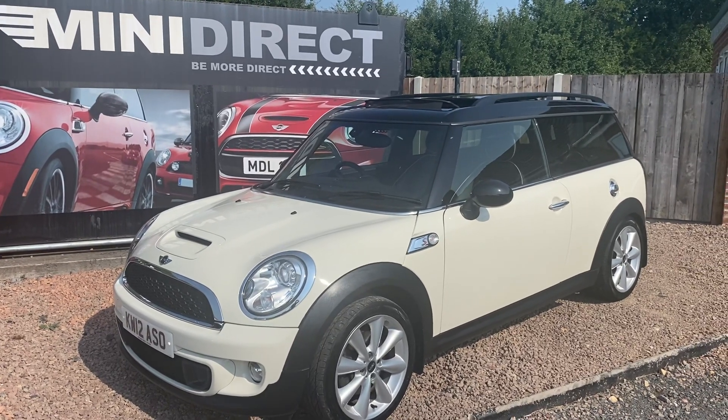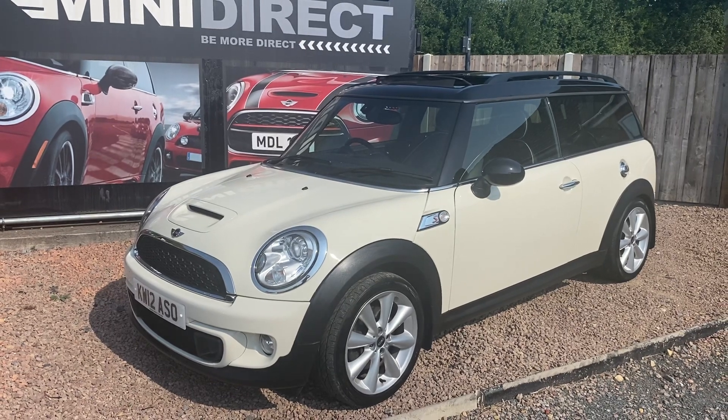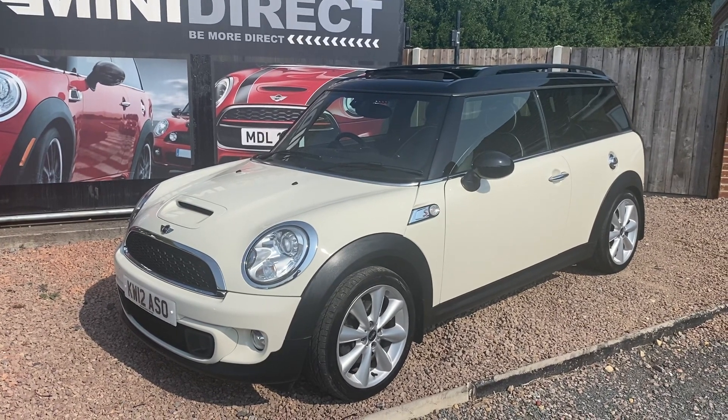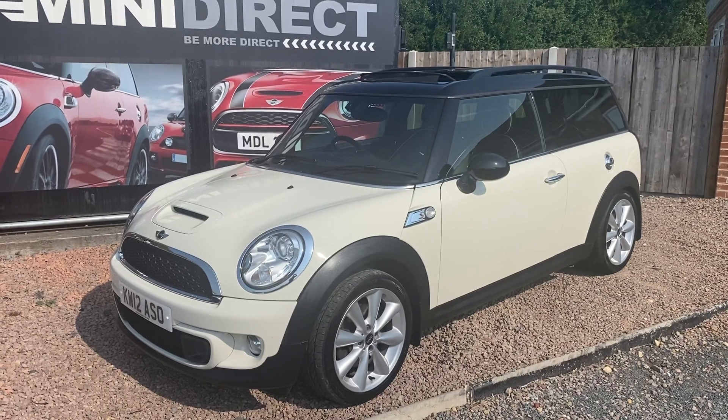Hi everybody, Steve at BMW Mini Direct in Worcester. Have we got a car for you today — you will not find a better specced, cleaner, nicer mileage Mini Clubman Cooper S anywhere, I don't think.